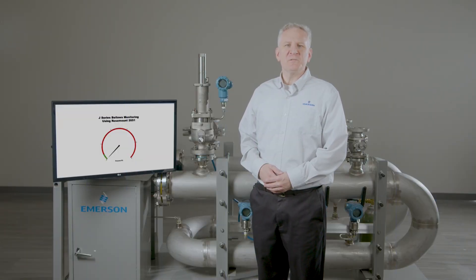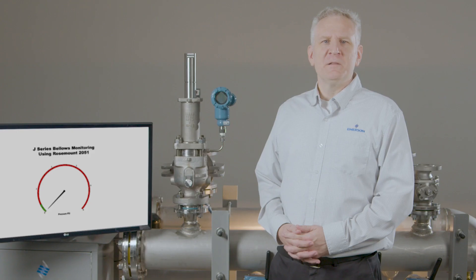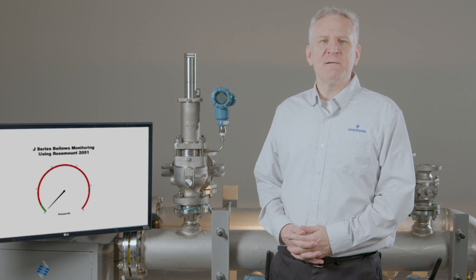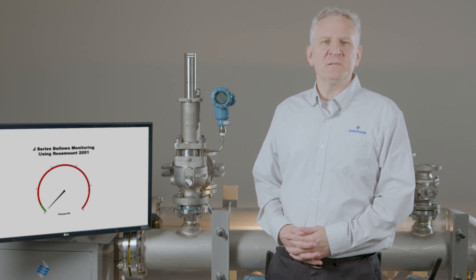Pressure relief valves with bellows are necessary when variable or high built-up back pressure are seen at the valve's outlet, such as in a flare header system. The bellows prevents back pressure at the outlet of the valve from affecting set pressure and ensures the valve opens at its intended set point.